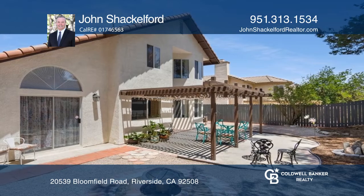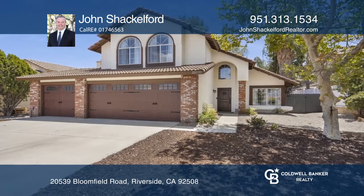Enjoy leisure and entertainment in the great outdoor space. Plan a tour with John Shackelford today.